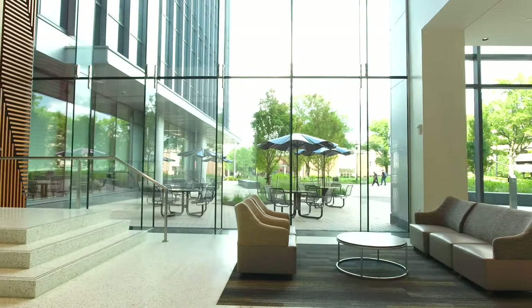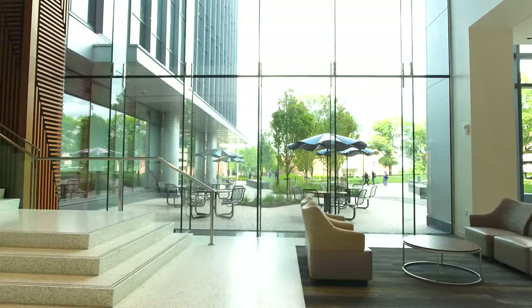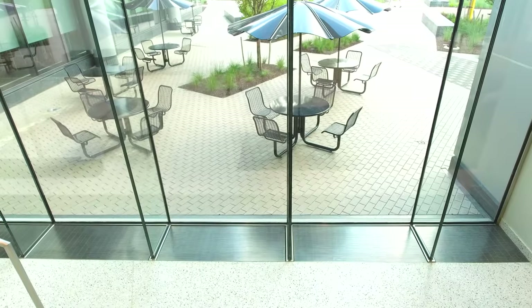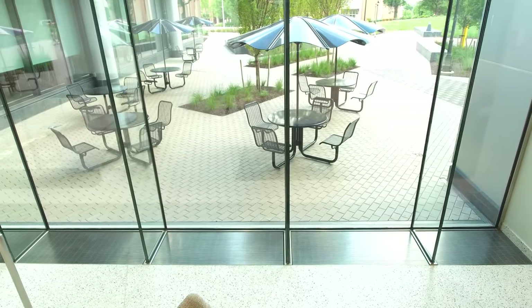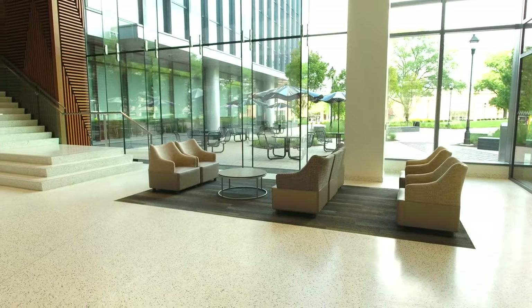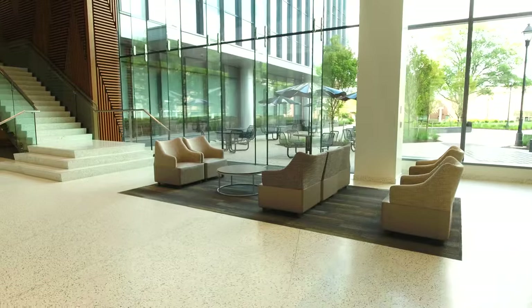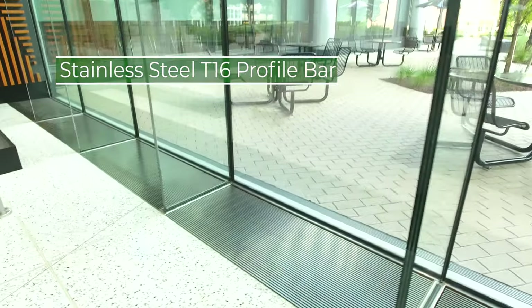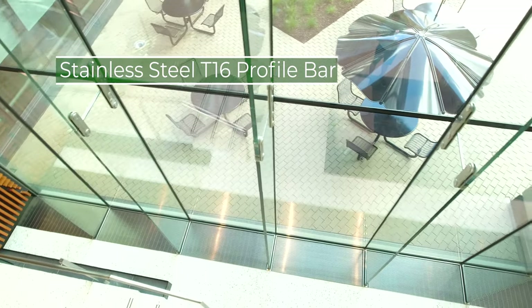The leading architecture and engineering firm EYP selected Hendrick's award-winning and proprietary profile bar to line the interior perimeter floor of the modern and inviting lobby. With a standard matte finish, the stainless steel T16 profile bar ventilation grills provide a nice uniform appearance to complete the space.